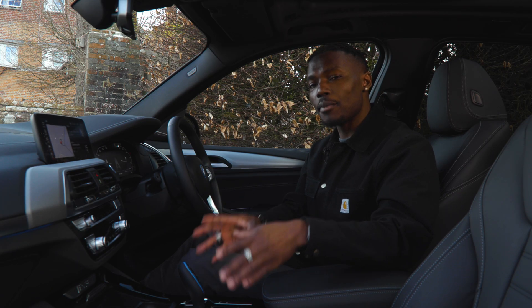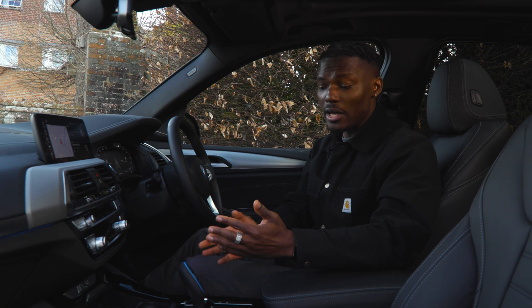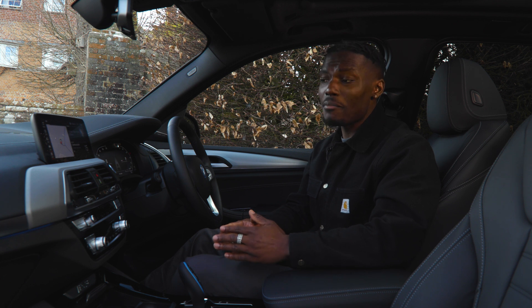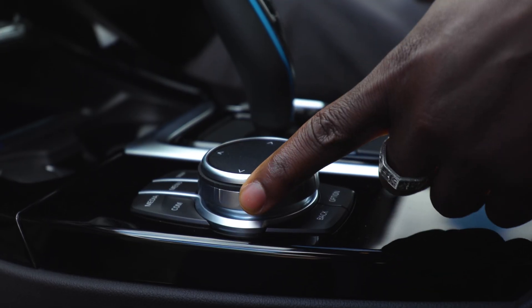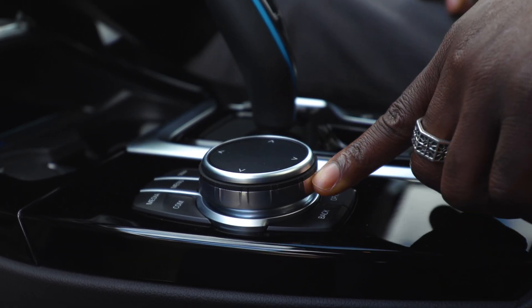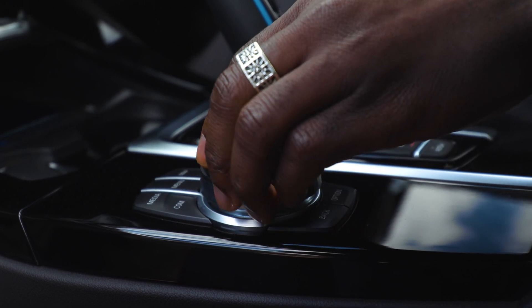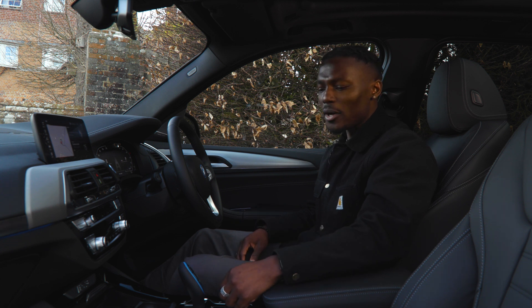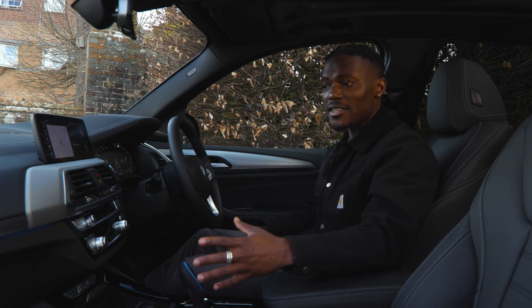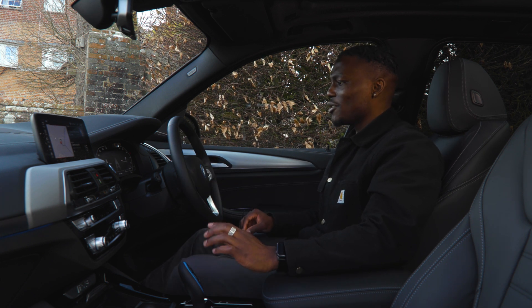To interact with the infotainment system you have plenty of buttons here, easy to reach while driving. Rather than leaning over and touching the touchscreen, you can use the rotary dial which has a nice tactile, clicky feeling as you rotate it and is very responsive. You've also got media, menu, option, and back buttons, so play with that and see how you prefer to interact.